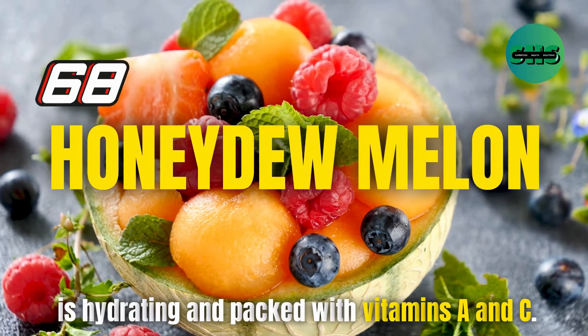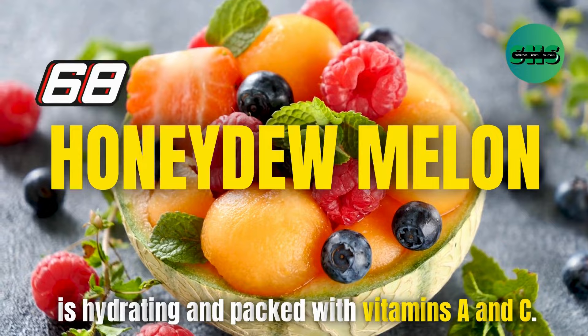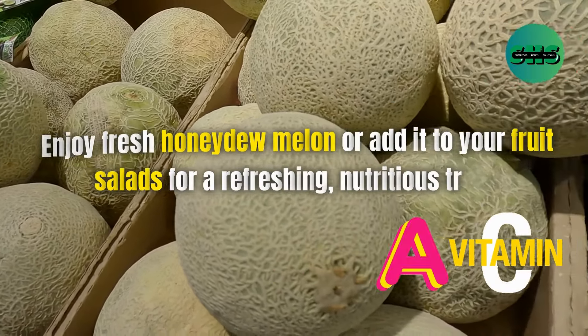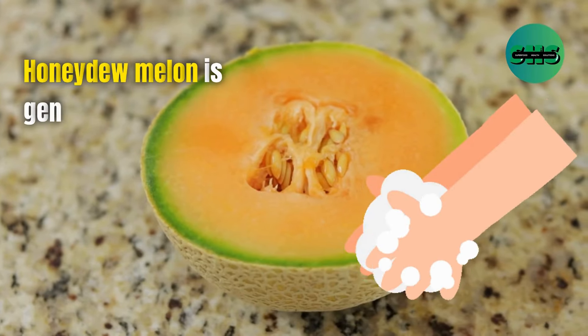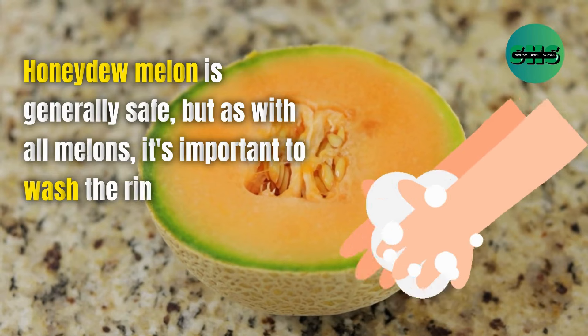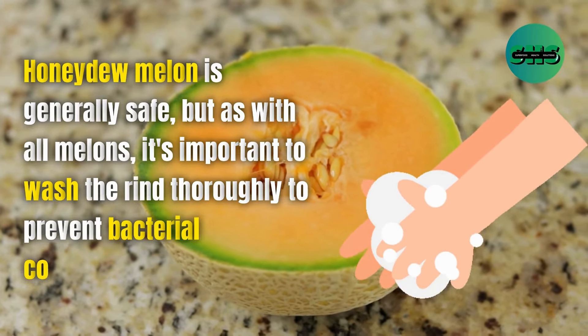68. Honeydew melon is hydrating and packed with vitamins A and C. Enjoy fresh honeydew melon or add it to your fruit salads for a refreshing, nutritious treat. As with all melons, it's important to wash the rind thoroughly to prevent bacterial contamination.